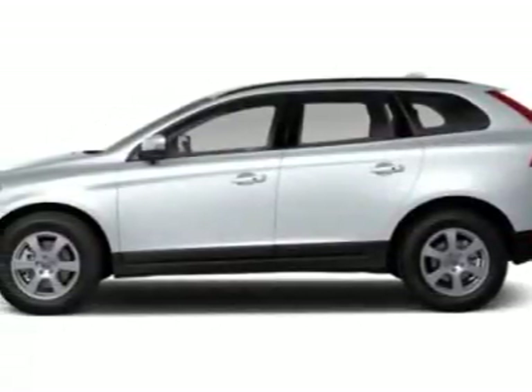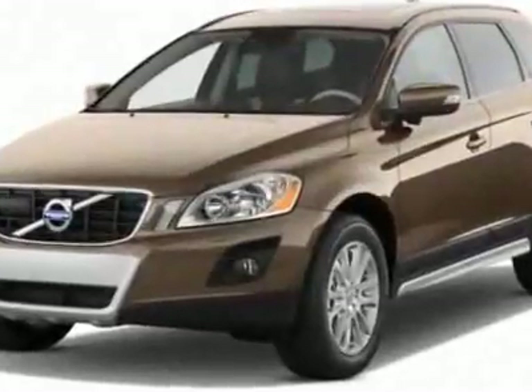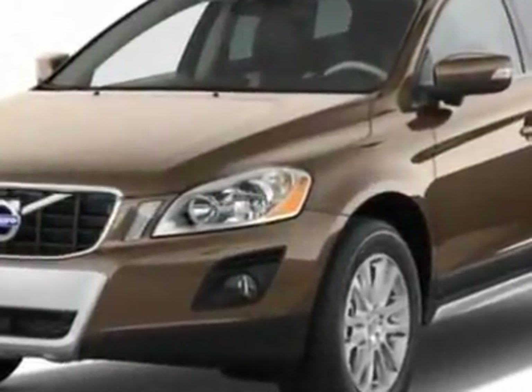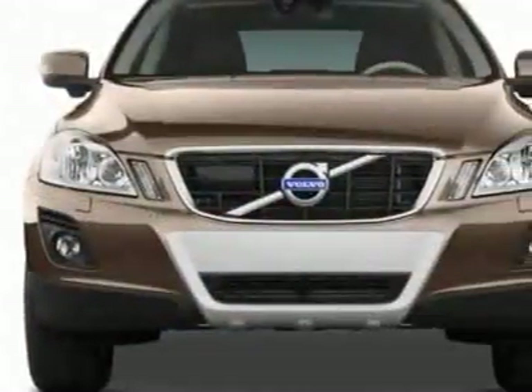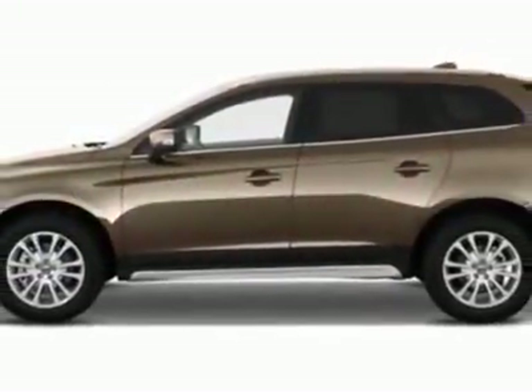Come take a look at this new 2012 Volvo XC60. For your protection, this vehicle has a full factory warranty. This vehicle gets an estimated 17 miles per gallon in the city and an estimated 23 on the highway.